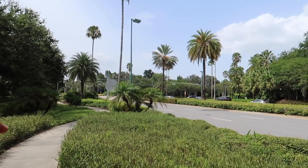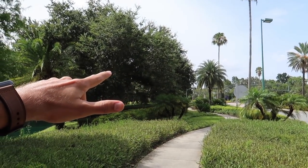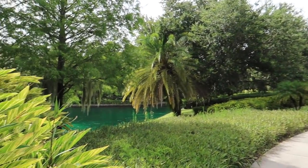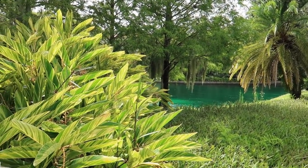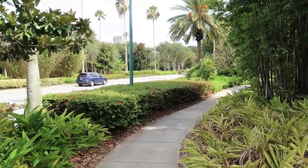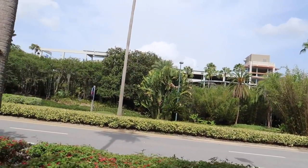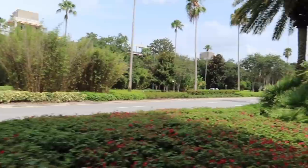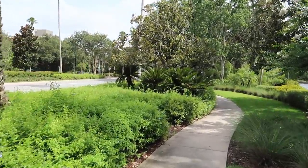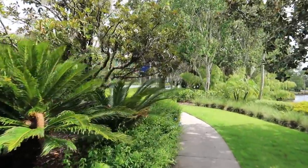I've successfully crossed the street — that's Major Boulevard where I took that detour. I started way down there at the end of Universal Boulevard where the Hard Rock and Portofino Bay are. This is the water taxi route that connects to the theme parks from those hotels, and I'm just continuing on in this direction past the other side of the garage and down past CityWalk, hopefully back toward my car at some point.